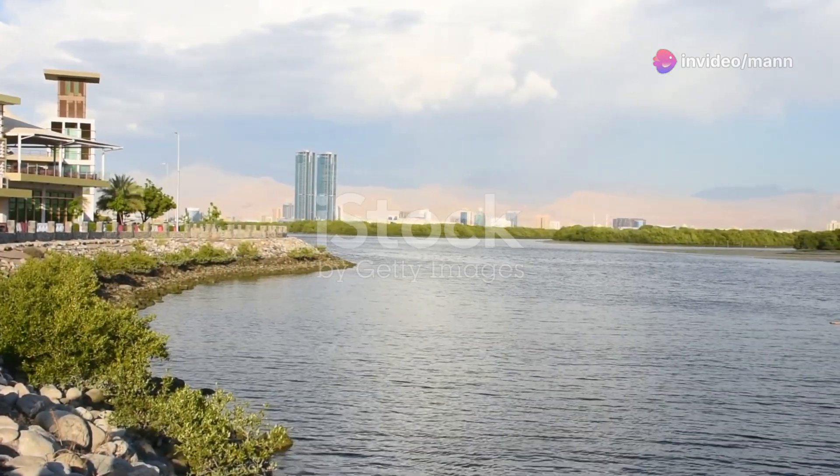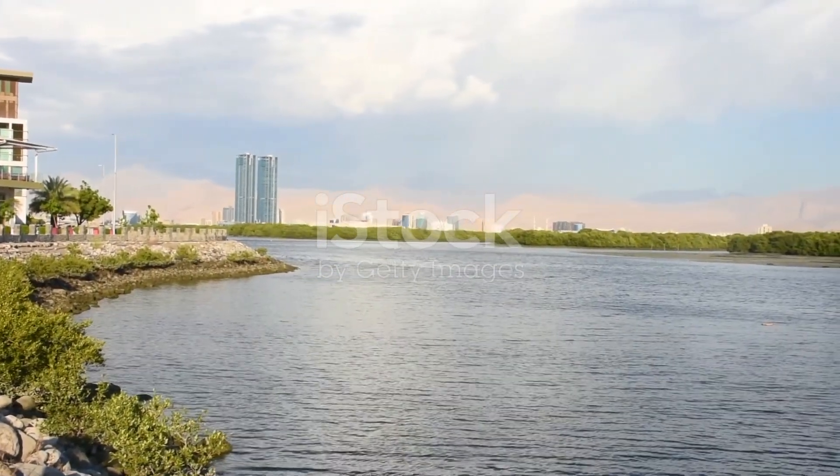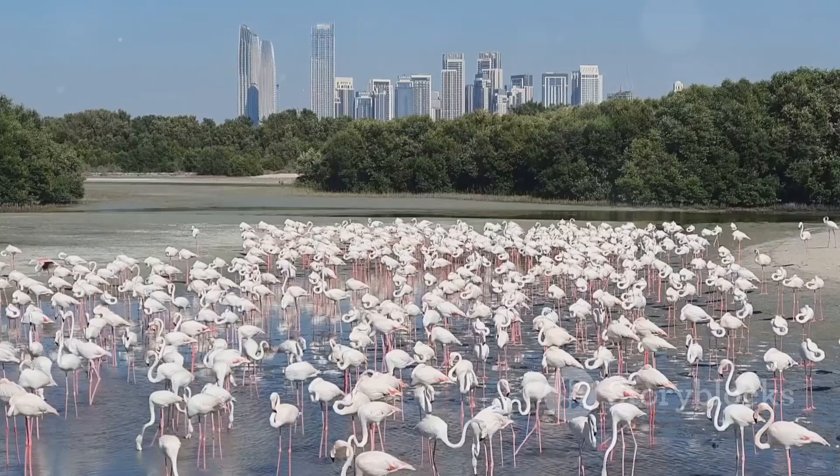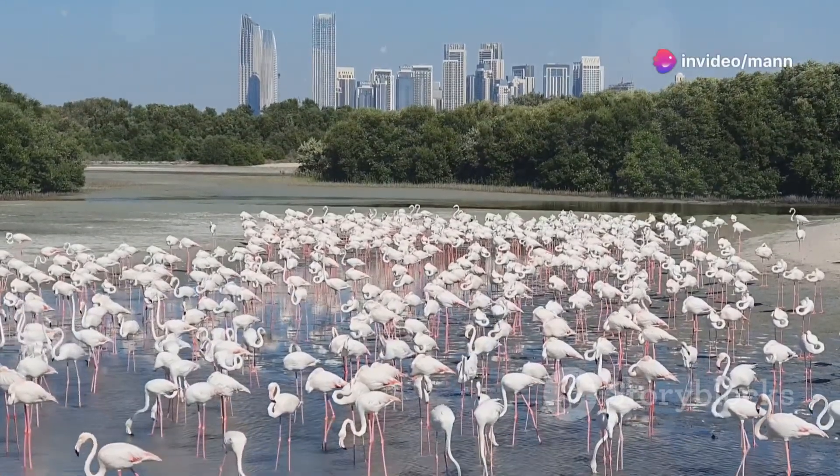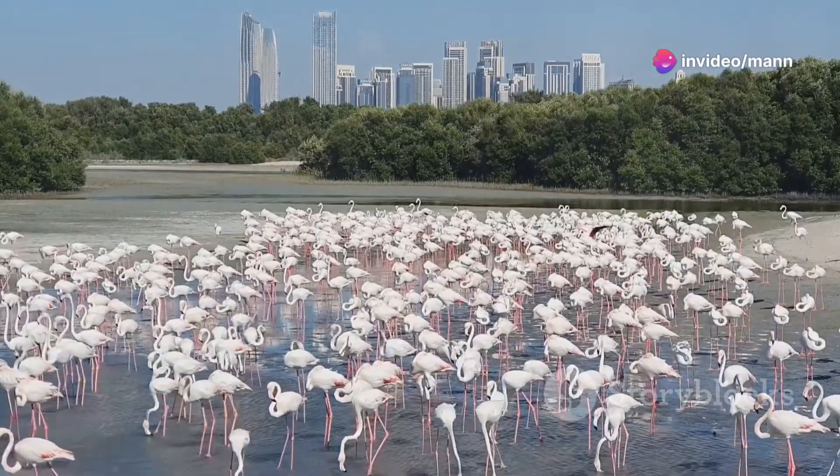Next, we're trading in the skyscrapers for some serious nature vibes at the Ras Alkor Wildlife Sanctuary. Located just minutes from the city center, this place is a haven for bird watchers and nature lovers. It's completely free to enter.